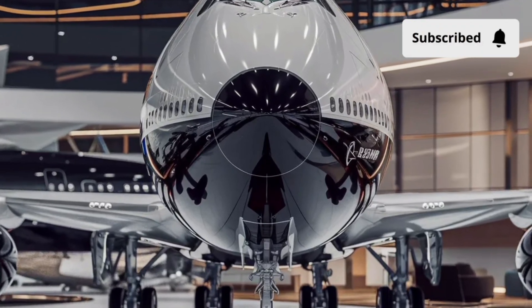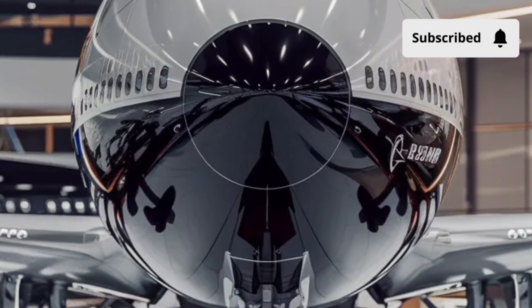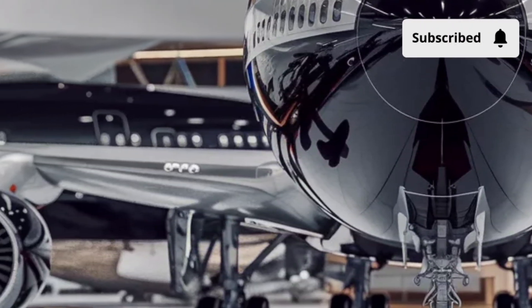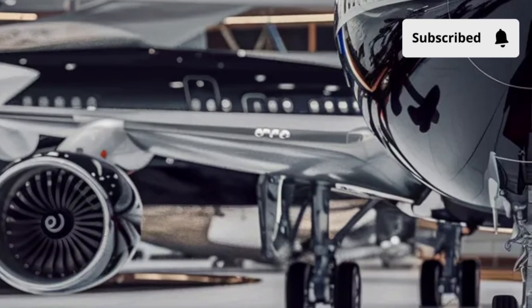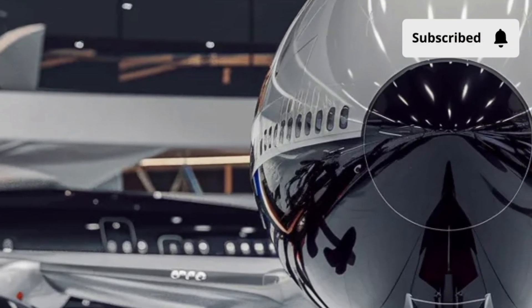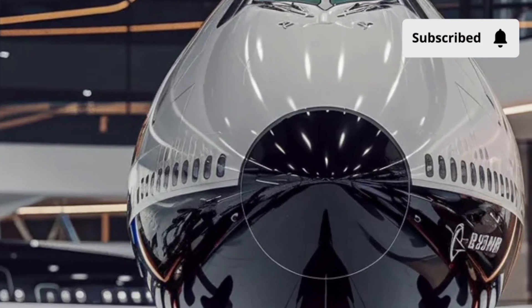Welcome back to Cars Study 1.0, the channel where we explore the world's most iconic machines with passion, precision, and pure admiration. Today, we're stepping beyond the roads and into the skies to talk about a true legend of aviation, the Boeing 747 Commercial Airliner.